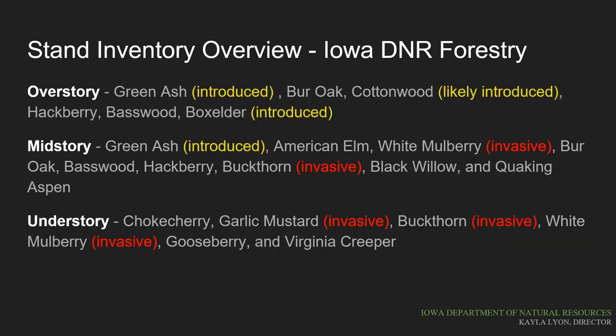The Iowa DNR forestry personnel inventoried the vegetation and trees along the shoreline. Although their official inventory is much more detailed, this is a good general overview of the species present and where they are occurring. Green ash dominates the stand with lower densities of native trees present throughout. There are a number of introduced and invasive species that dominate especially in the mid and understory. Plants like buckthorn and garlic mustard are very resilient to management and present a challenge for control going into the future.